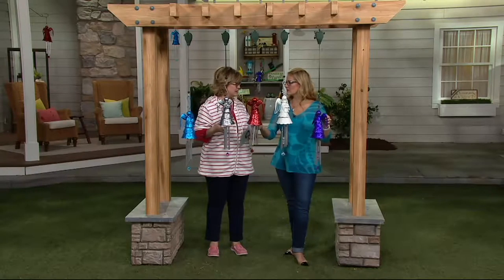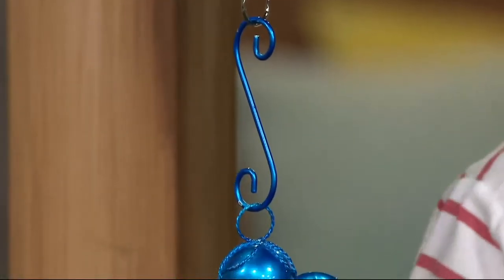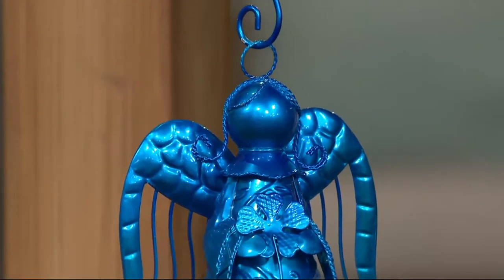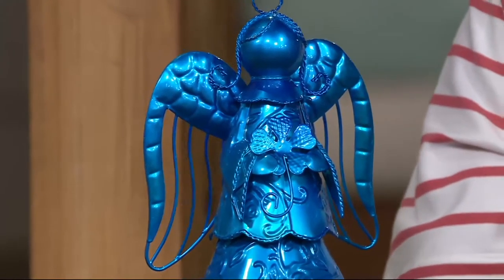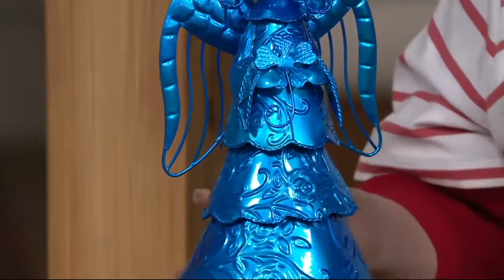The most important thing you need to remember is that there's no reorder. Over the years, lots of these Exart Angel wind chimes have been very popular, but after this season, we can't get them anymore. So please get as many as you want now, because these are just so beautiful.